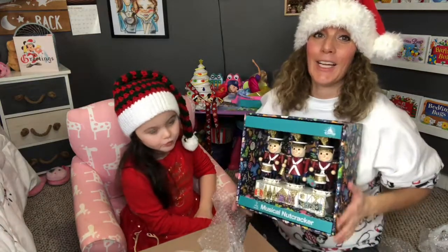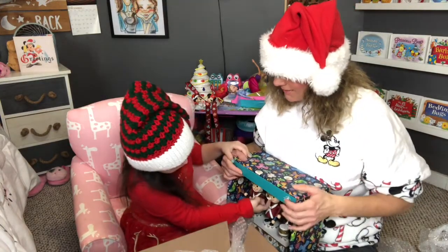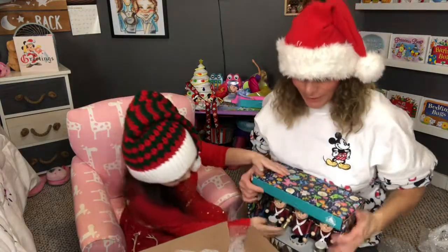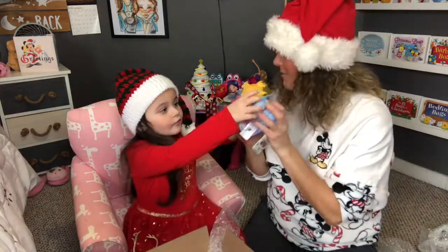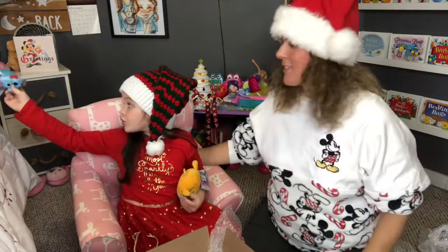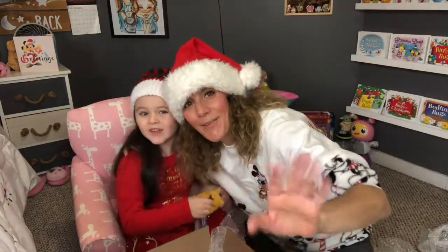Thank you for watching our Walt Disney World Pickup Part 2 for Christmas. Thank you, Debbie, for all of our wonderful items that you were able to pick up for us and our special little goodies, and the Mickey greeting card or the calendar. Thank you so much. Bye, thank you for watching.